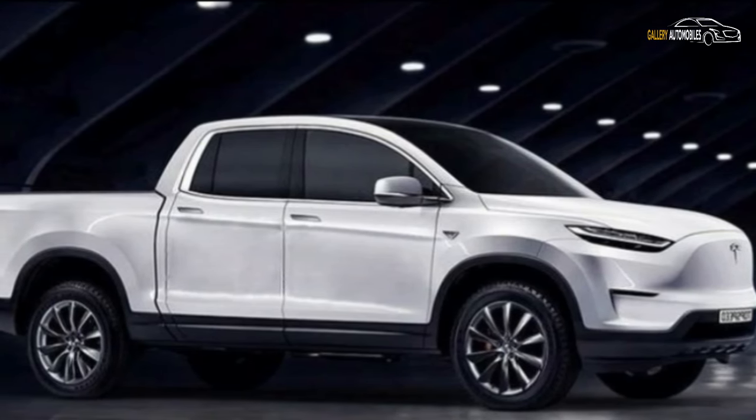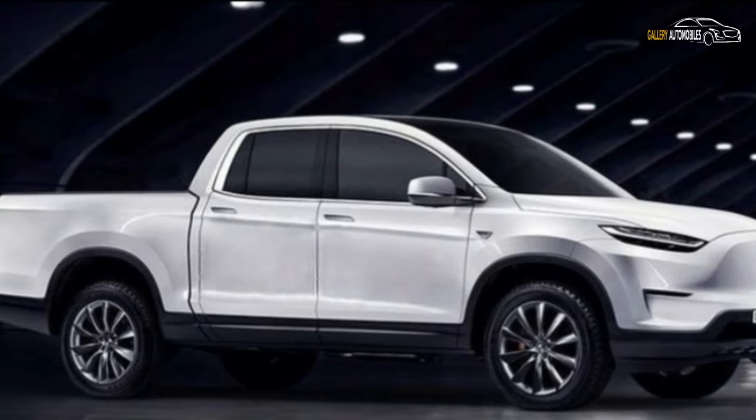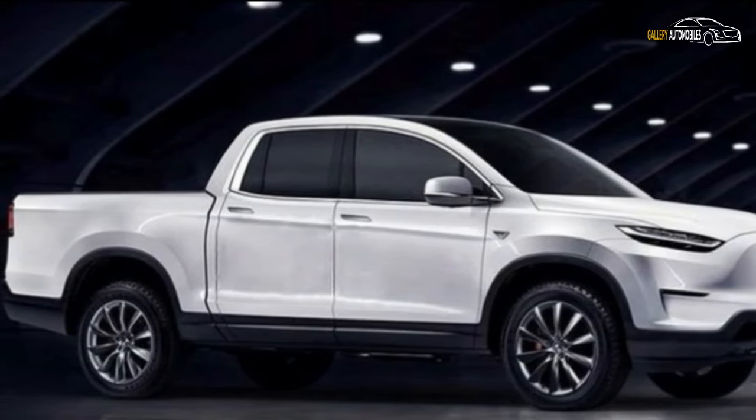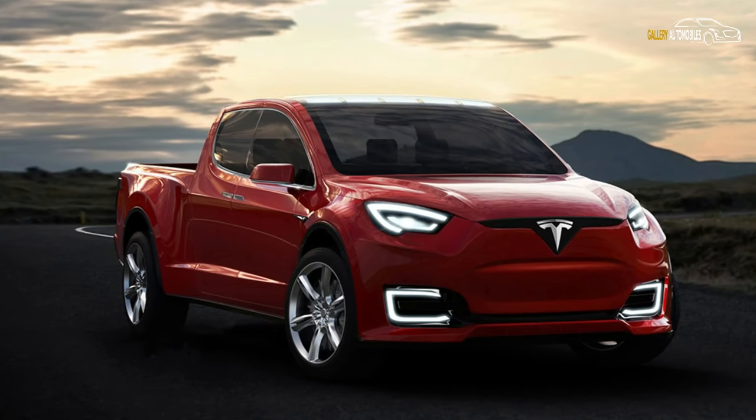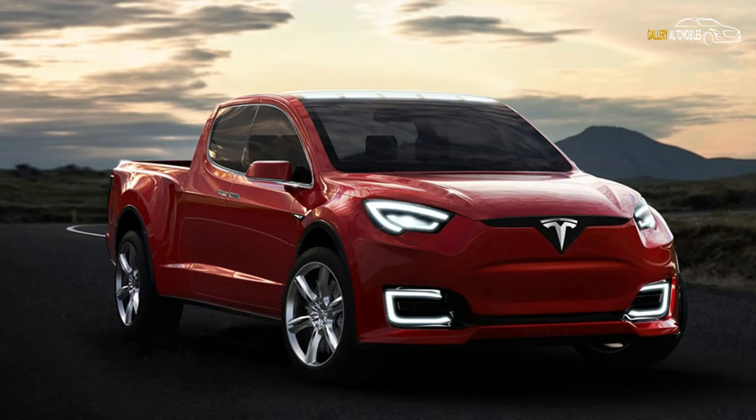One aspect of the pickup truck which would be odd if it did feature an all-electric powertrain are the dual tailpipes exiting from the side of the pickup's rear. EV prototypes have been known to feature fake exhausts in the past, but not Tesla test mules.